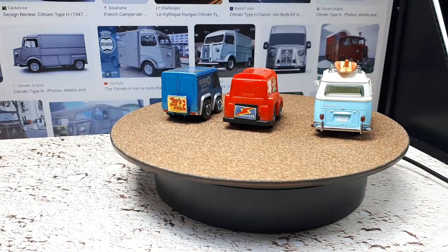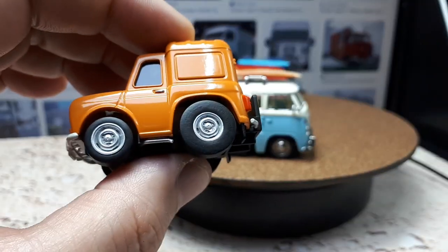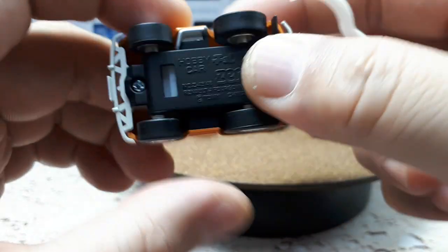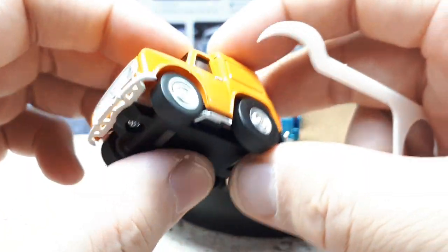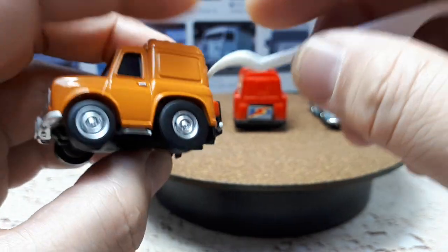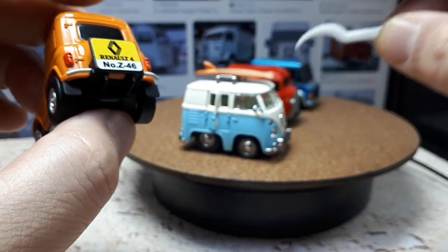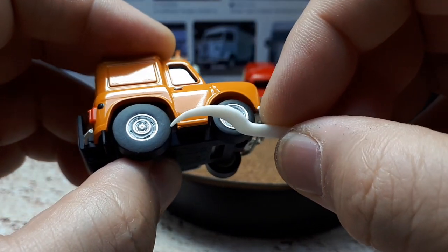TinyQ is just so superior to what Choro-Q does today. Choro-Q's latest — or best — line is called the Zero line. This is Zero number 46, it's a Renault 4 Fourgonnette, I think it's called. It has painted headlights, no mirrors. It's nice, but these coin holders are stupid, really — they just block the view. TinyQ doesn't have that silliness. And then the tires just look very slab-sided; they look worse than the old classic Choro-Q tires.